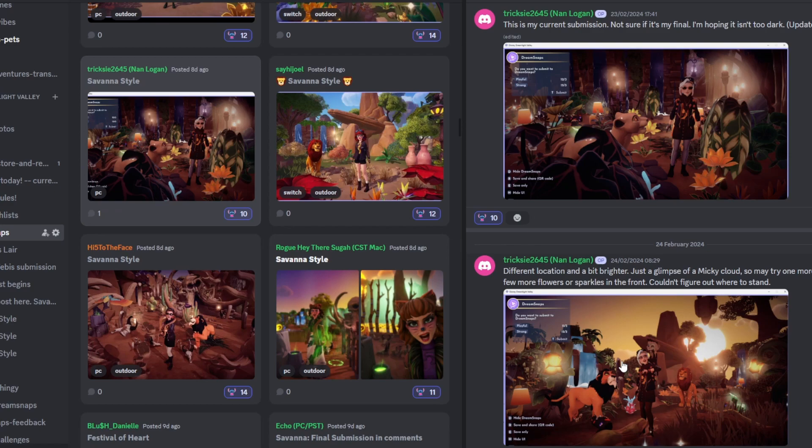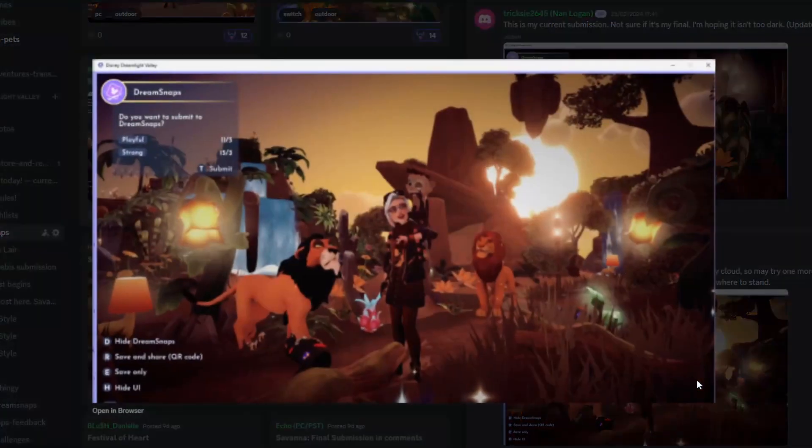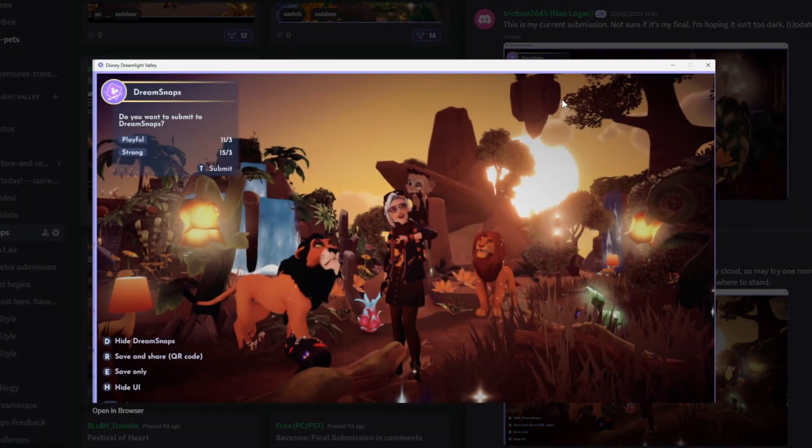Next up we have Nan Logan with their submission. They've changed it from their first submission — got a different location, made it a bit brighter. They put just a glimpse of a Mickey cloud in there. I love this, and yes there is that little glimpse of the Mickey cloud which I adore. Look at these floating candles in the background — or are they part of the house? They are! That's such a magical detail. You've got Simba, Scar, bugs on the log — the sun peeks through in the background beautifully. This is a wonderful, vibrant, colorful submission.